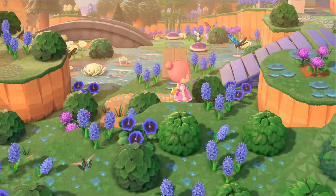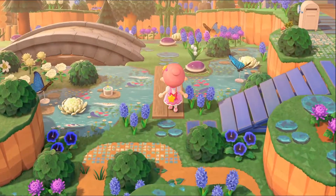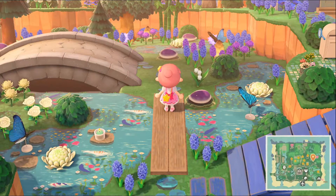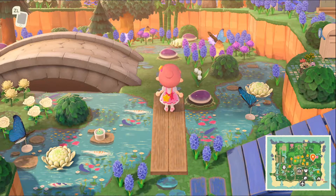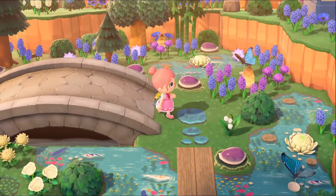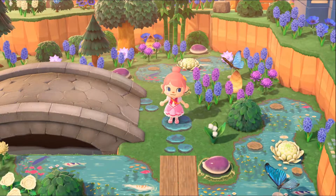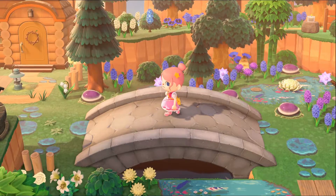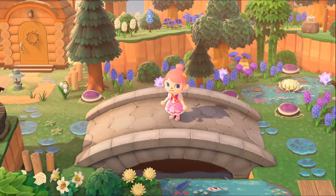This is what I was talking about — this is beautiful! Oh my god, I love it. It's so pretty, so pretty, so pretty. I love the immature tree — I used to do that on New Leaf.